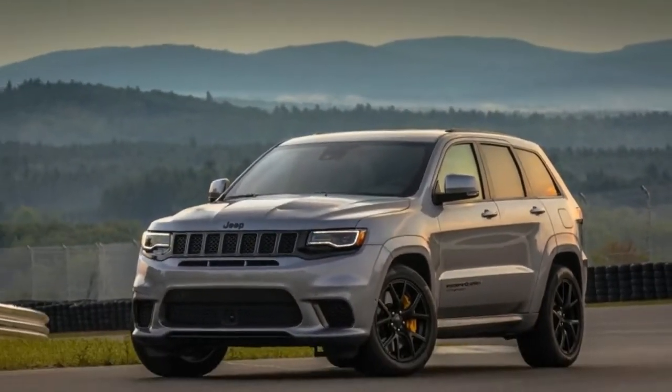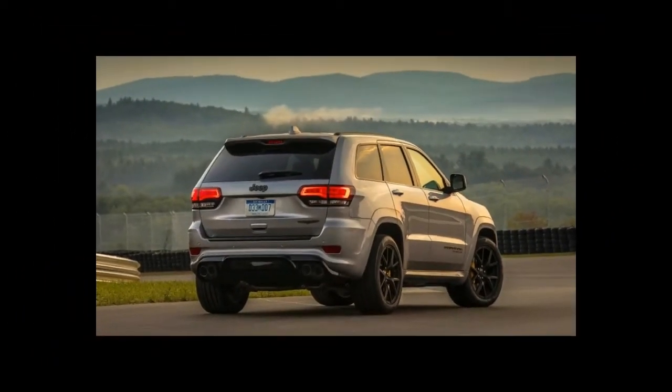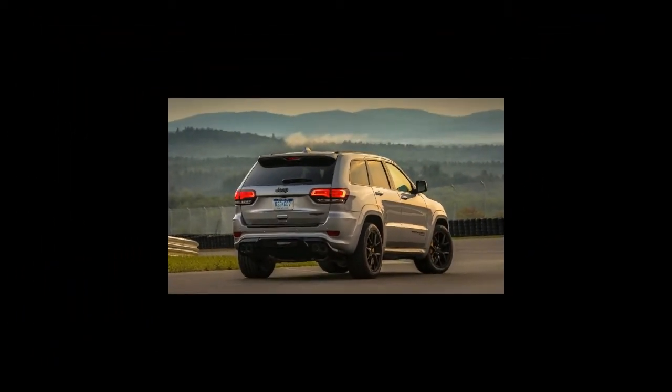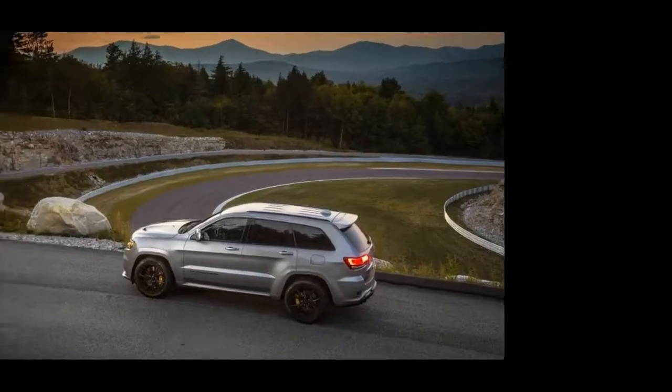It probably goes without saying, but we'll say it anyway: nobody is going to take the Trackhawk off-road. Jeep knows this and removed unnecessary things like a low-range transfer case and mud or rock modes from the Selec-Trac terrain management system.